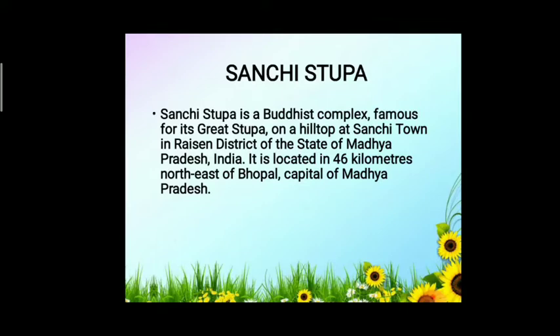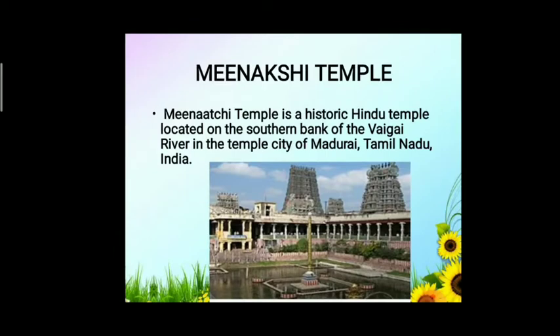Next is Sanchi Stupa. Sanchi Stupa is a Buddhist complex famous for its great stupa on a hilltop at Sanchi town in Madhya Pradesh, India. It is located 46 kilometres northeast of Bhopal, the capital of Madhya Pradesh.